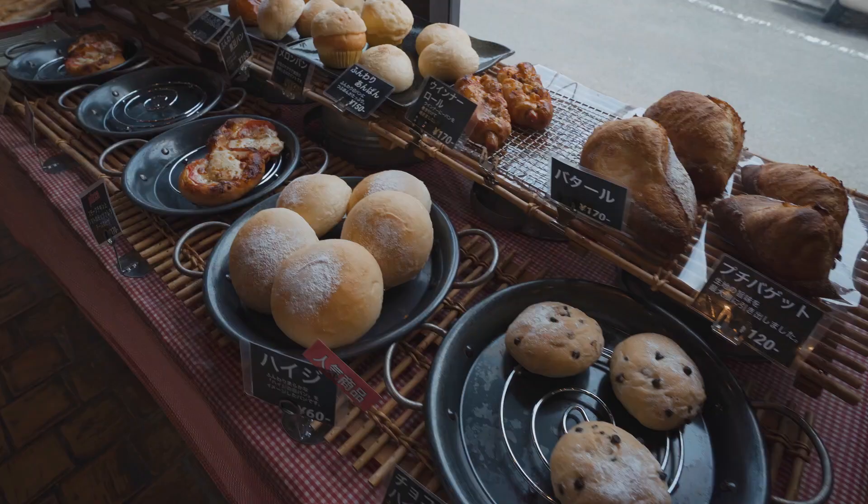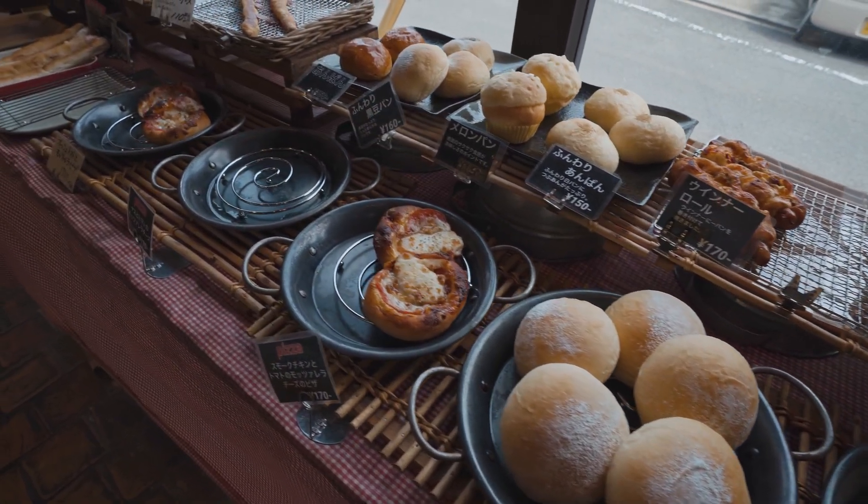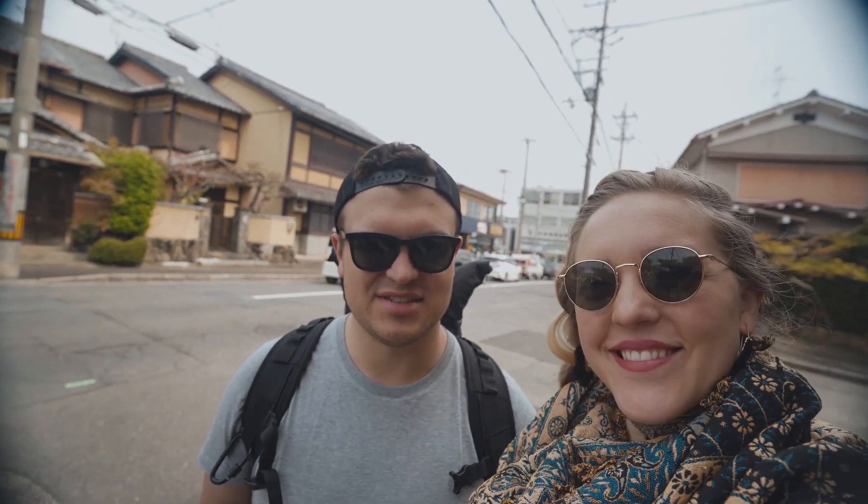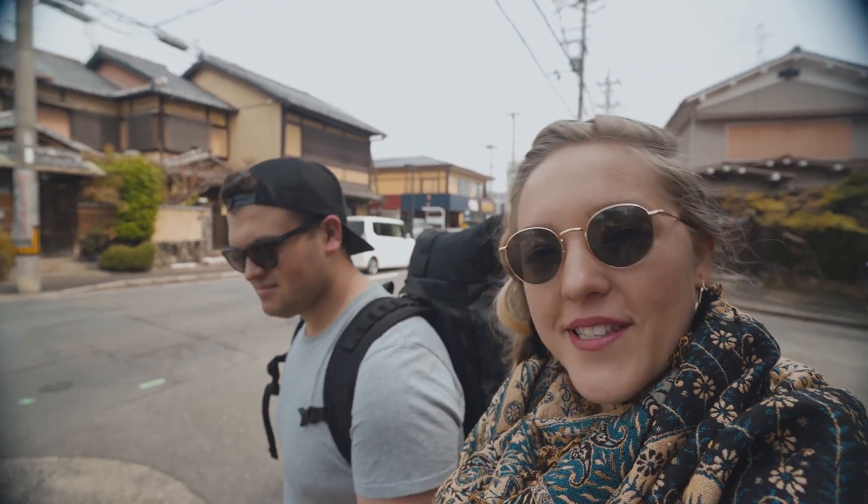Look at how delicious this is. Although they did not have any curry buns, we found a few other things that seem very interesting. Hopefully it's savory — I'm all for savory but we'll see. Almost to the palace.